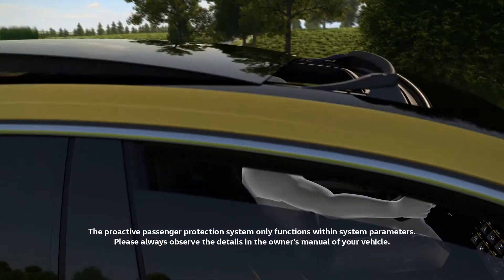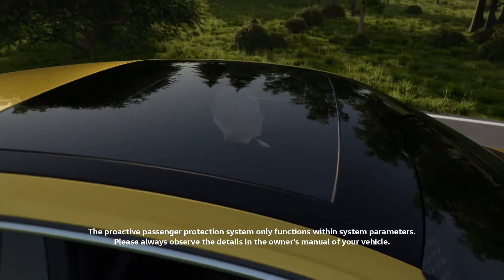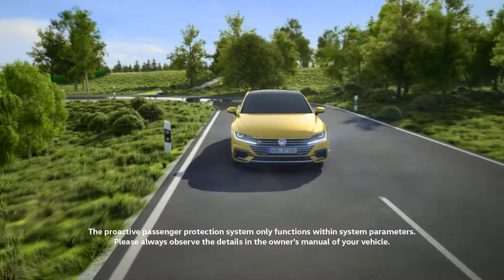provide optimum protection. If the sliding sunroof is open, it is closed as well. Everything turned out fine. The Arteon is firmly back on track.